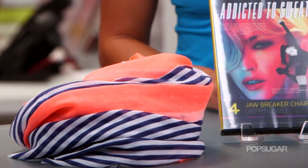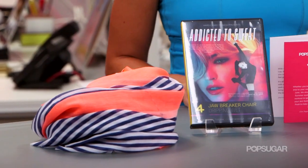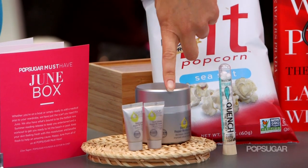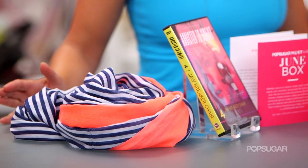PopSugar Must-Have is our very own subscription service. Every month, our editors handpick their favorite must-have items to be delivered right to your door. You'll get everything from beauty, fashion, fitness, food, and more lifestyle products delivered to you every month. Each of our must-have boxes features full-size and some deluxe sample products. It's just $35 a month with free shipping.